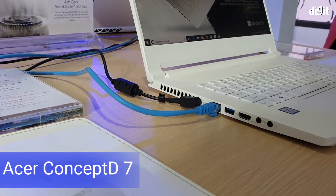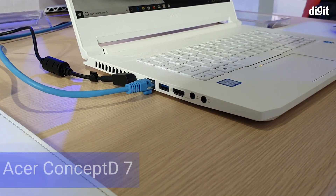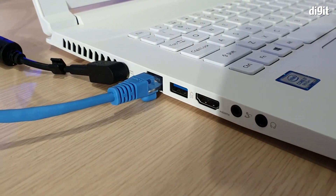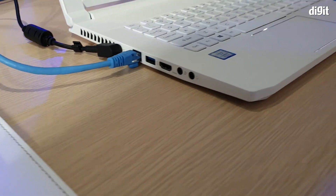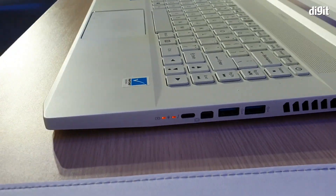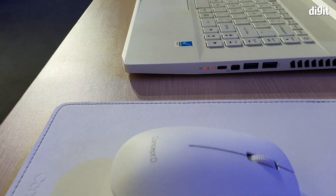This laptop also has a more impressive I/O selection in comparison to the D5. You can see individual headphone and microphone jacks, a full-size HDMI, a USB port, and an ethernet port. On the other side we've got a DisplayPort, a Type-C, and two additional USB ports.